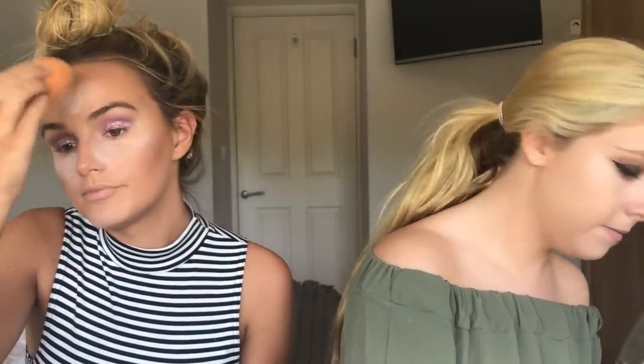While that is setting, I'm gonna do my brows - a bit thicker than normal, since it's catfish glam. I always start off with a clear brow gel, just to bring them back to how they should be.